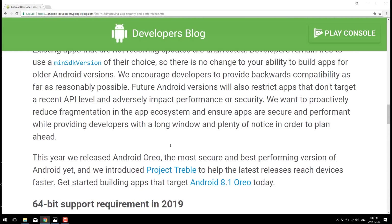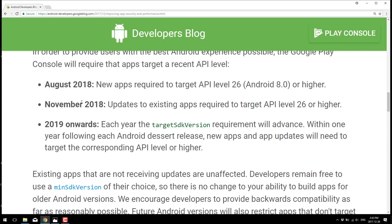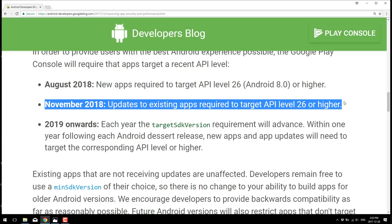But these are some pretty significant changes. To existing developers, this one is the biggie — the date you should all mark on the calendar is November 2018. That means at that point in time, if you want to update your app going forward, it needs to target Android API level 26.